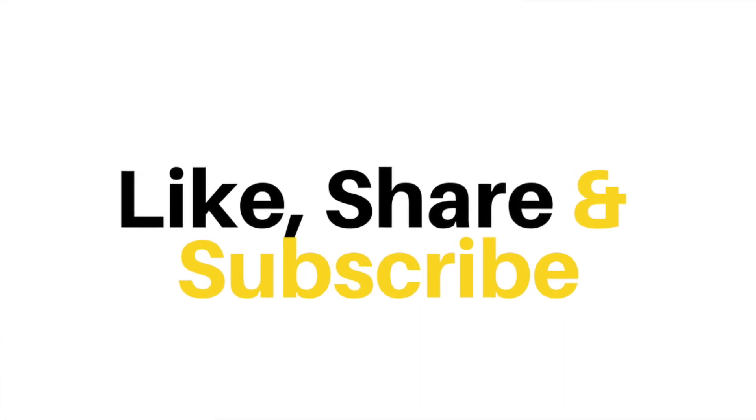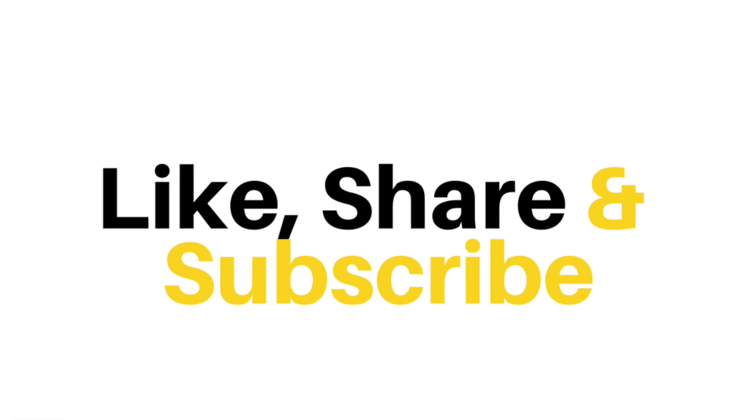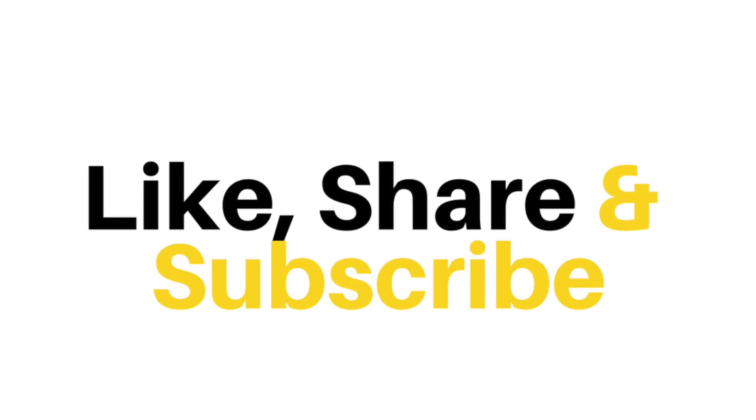If you liked this video, hit the like button below, share it with your friends and be sure to subscribe. Joe's Dairy Bar and Grill — over-the-top food for over-the-top memories. Come by and make some of your best over-the-top memories with us.